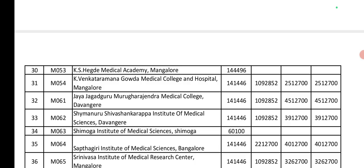Next, Venkataramana Gowda Medical College and Hospital, Mangalore: Government seat is 1,41,000. Private seat is 10,90,000. Management and others quota is 25,00,000. Jaya Jagadguru Murugharajendra Medical College: Government seat is 1,41,000. Private seat is 10,90,000. Management and NRI seats are 45,00,000.